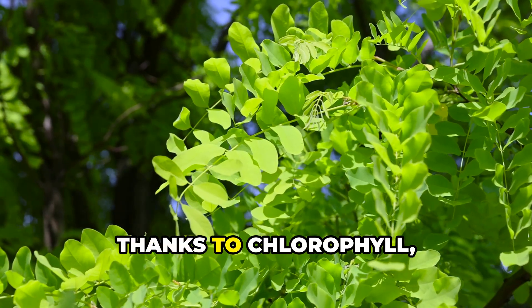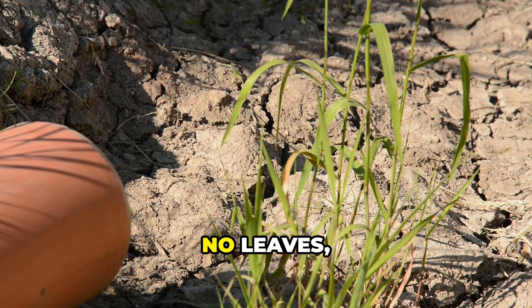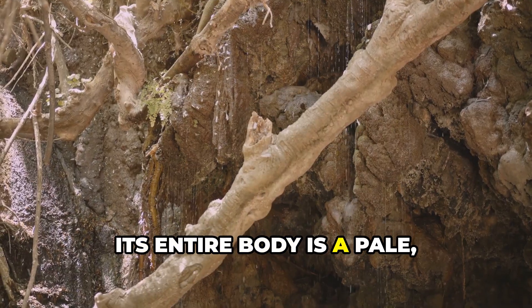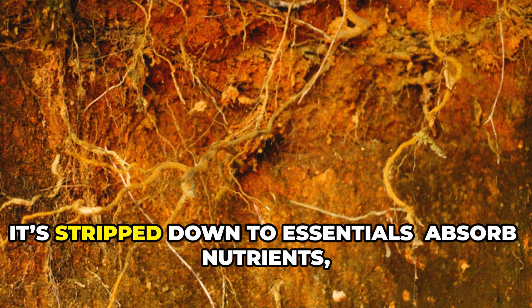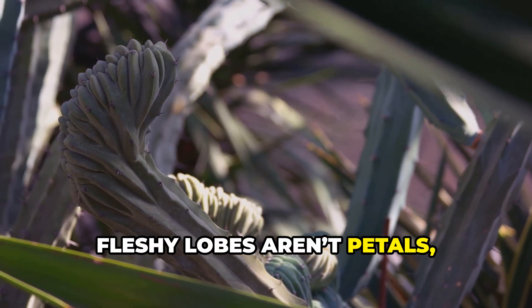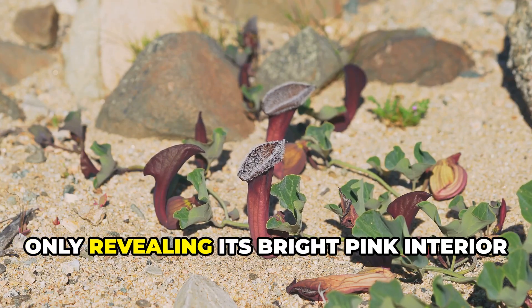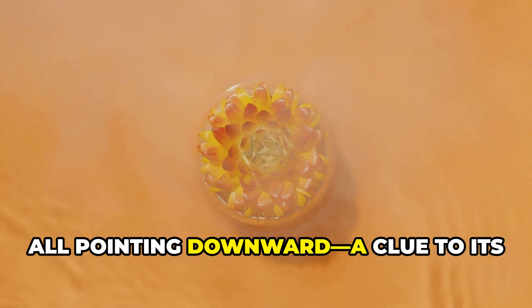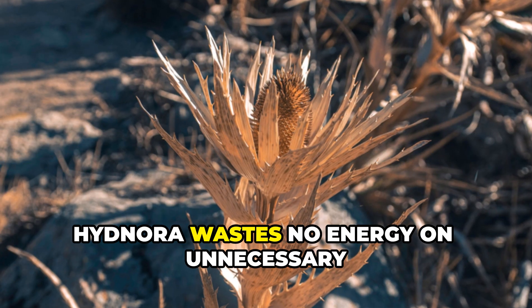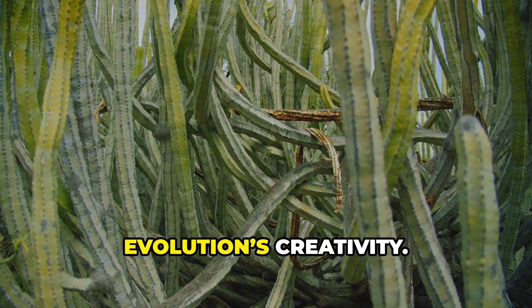Most plants are green thanks to chlorophyll, the pigment that powers photosynthesis. Hidnora africana breaks all the rules — it has no chlorophyll, no leaves, and no stem. Its entire body is a pale, brownish network of rhizomes, perfectly adapted for parasitism. Without the need for sunlight, it's stripped down to essentials: absorb nutrients, reproduce, survive. The flower's thick fleshy lobes aren't petals, but tough structures built to push through hard soil. Camouflaged in earthy tones, the flower blends into the desert, only revealing its bright pink interior when open. Inside, bristly hairs line the surface, all pointing downward — a clue to its unusual pollination strategy.